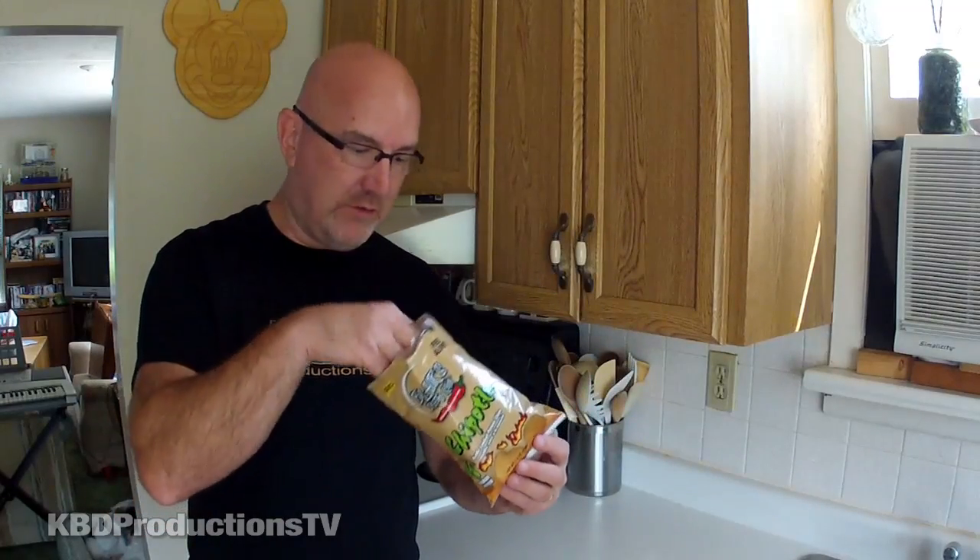So far, out of the three I've tried, I really liked the Buffalo wing — that was one of my favorites. This smells exactly the same as the cheddar. I'm not sure if it's the bag or how they cook it, but it smells exactly the same.